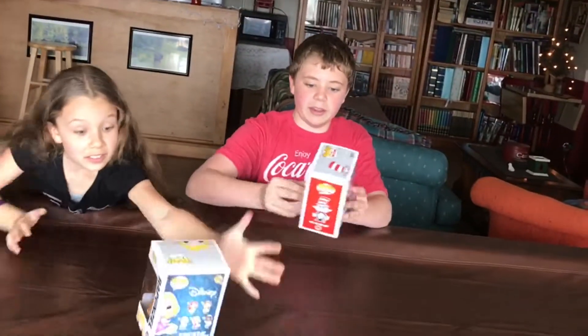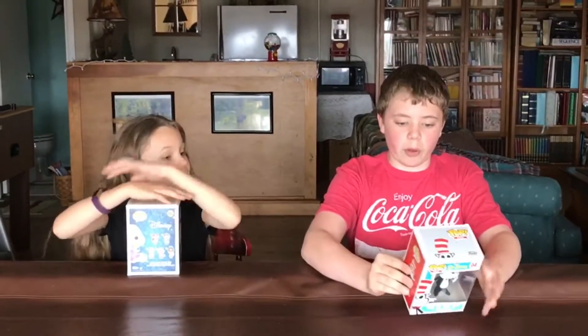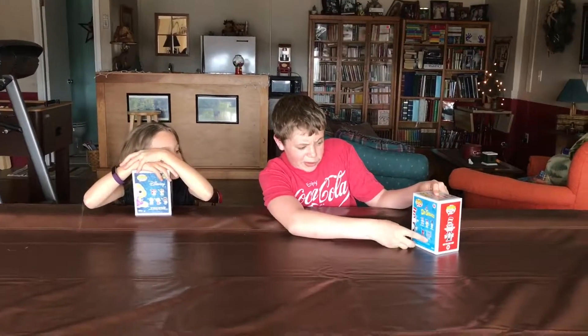Hey guys, it's Bananaman here and Hope, and today we have some things to unbox. We have some Pop Funkos. I have the Cat in the Hat. This is the Pop Books series. He is number four, and you can get the Cat in the Hat, Sam I Am, Sam's friend, Fox and Socks, and Horton.